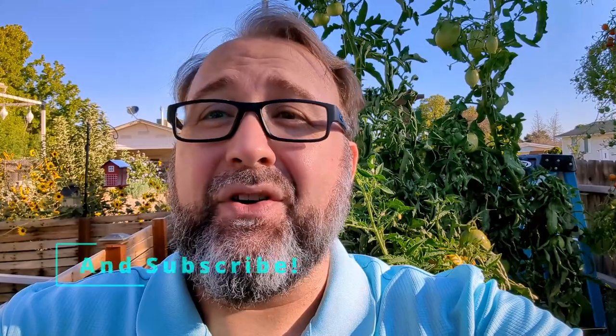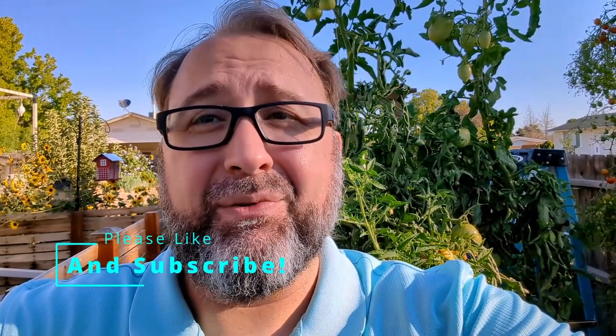I hope you liked this tour of the garden in September. Hopefully your garden did well and survived all the excessive heat that we've been having. I hope you have a great day.